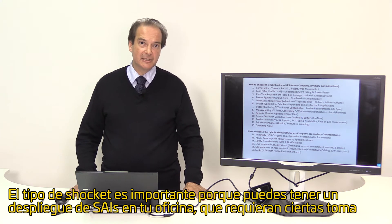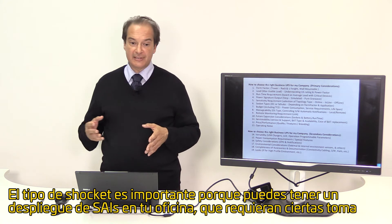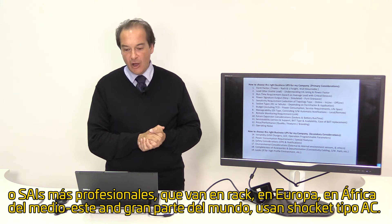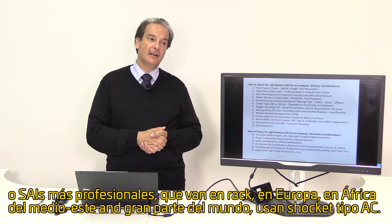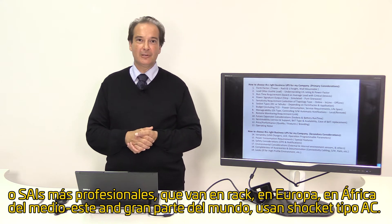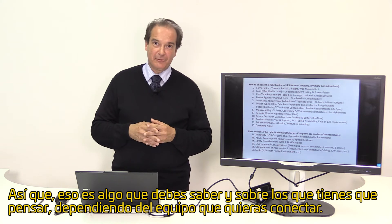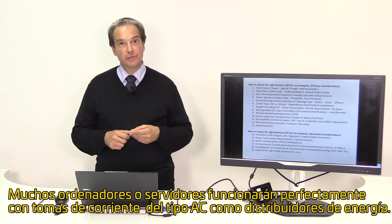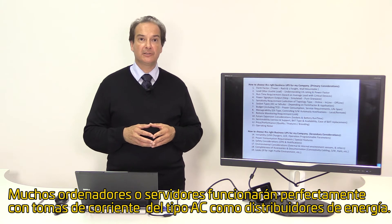Socket types are important. You might have a deployment of UPS in your office that requires certain sockets which are commonly available, like the ones you use on your wall outlets. Most professional UPSs, especially those in a rack in Europe, Middle East, and Africa and much of the world, are using IEC socket types. This is something to think about depending on the equipment you want to connect. Most computers or servers will work perfectly well with IEC socket types as well as power distribution devices.